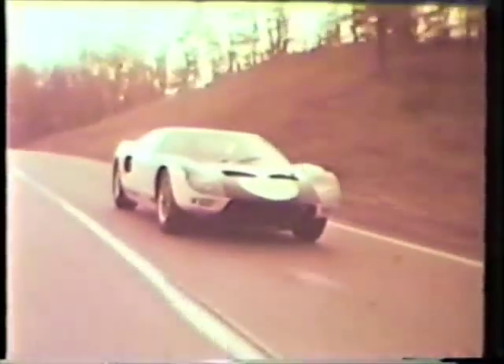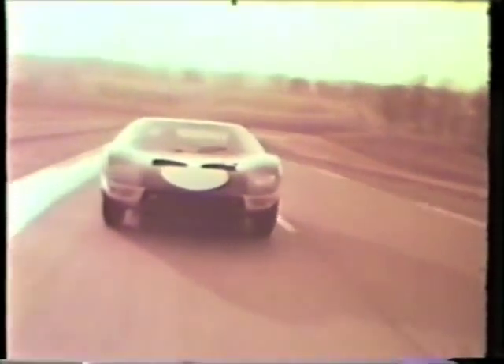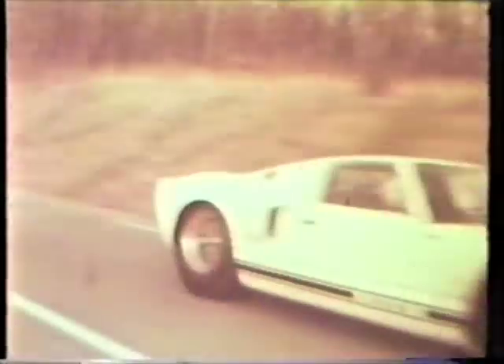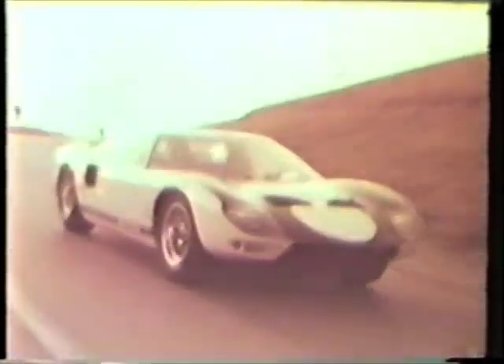Here's America's newest challenger in international championship racing, the Ford GT. And here's famous race driver Richie Ginther putting it through its paces. A very special car that needs very special handling and care.